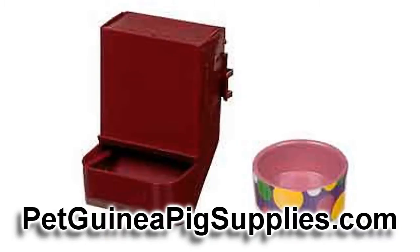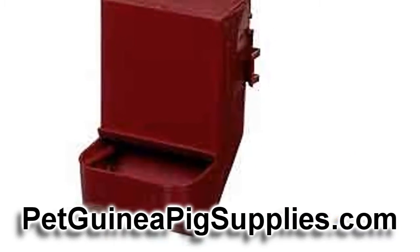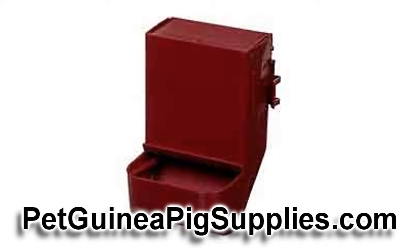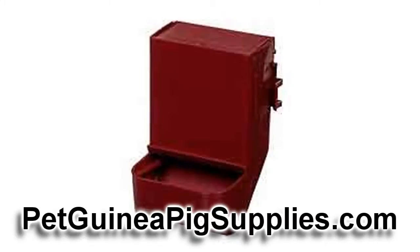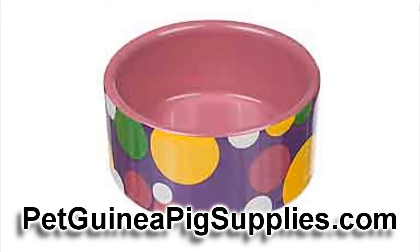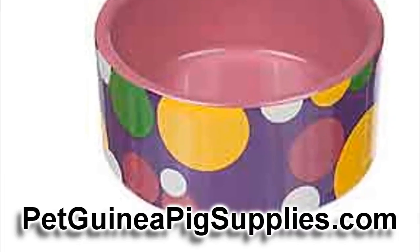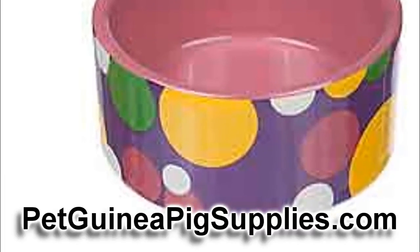You're going to want to get a feeder or a food dish. A feeder is a box full of food that attaches to the side of the cage so it doesn't tip over. You can use either that or a bowl. If you get a bowl, you're going to need a heavy, stable bowl so that it doesn't tip — again, for when your guinea pig decides to stand on it.